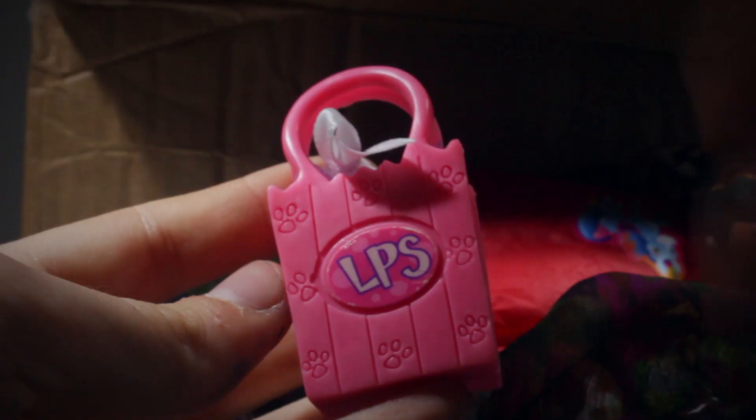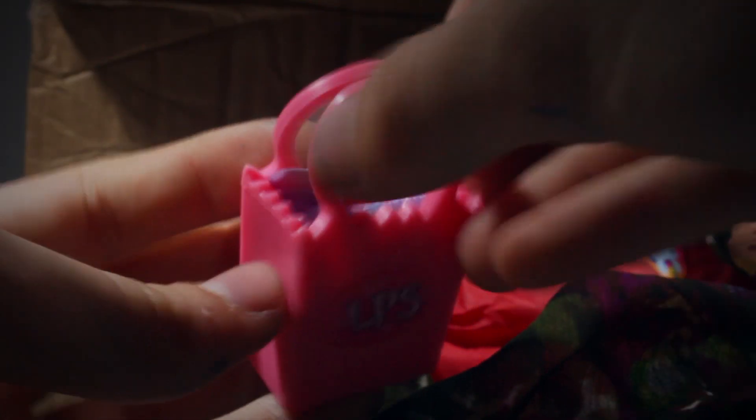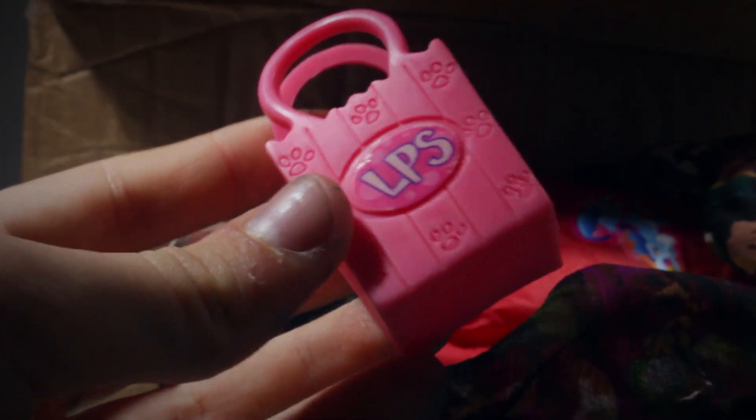Oh, so these are the LPS. Oh wow! So this is a little bag with LPS bows. I don't have any of these actually. I didn't actually have any of these bags either, so that's super handy. Thank you so much.